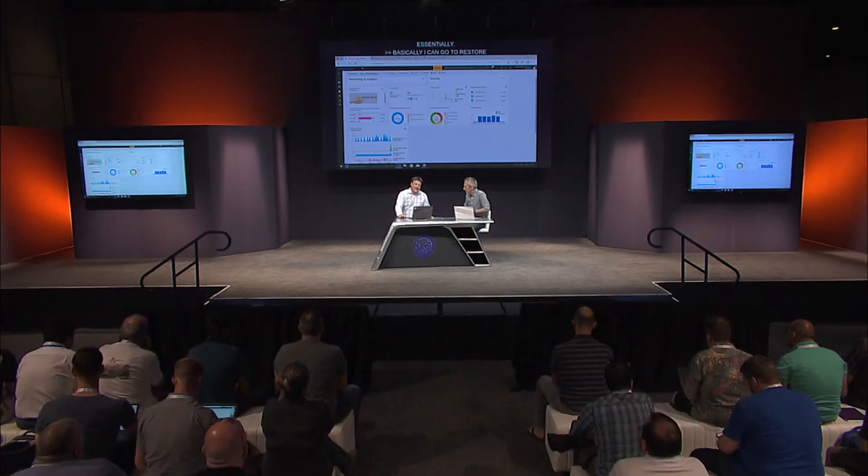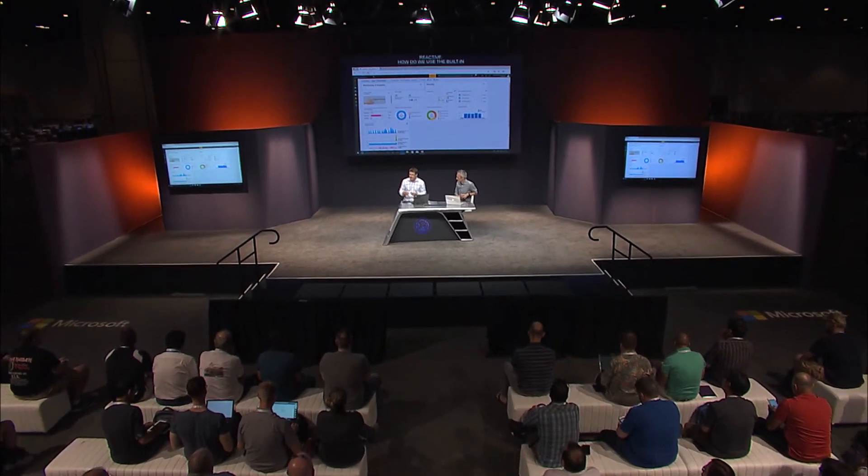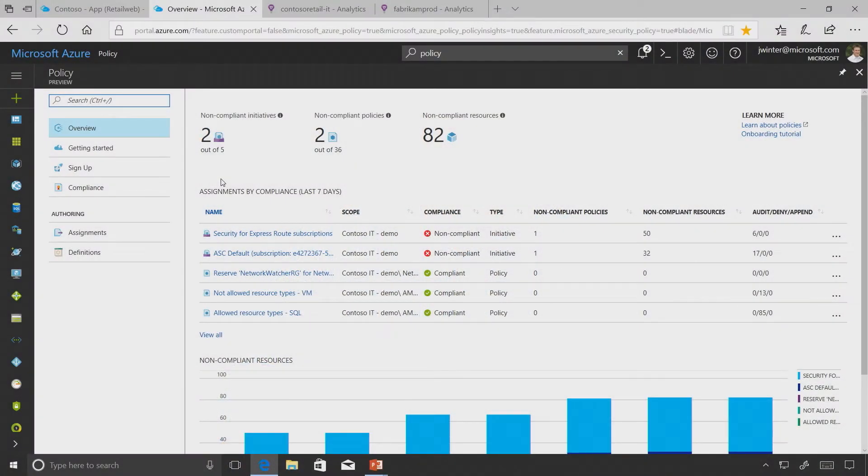Many of these areas are reactive, but how can we use built-in management and security in a more proactive way? That brings us to Policy, which we just announced in limited preview - you can go to azure.com and sign up. Policy gives us a whole new opportunity to think about how, as a custodian of the cloud, you ensure the safeguards of your environment.